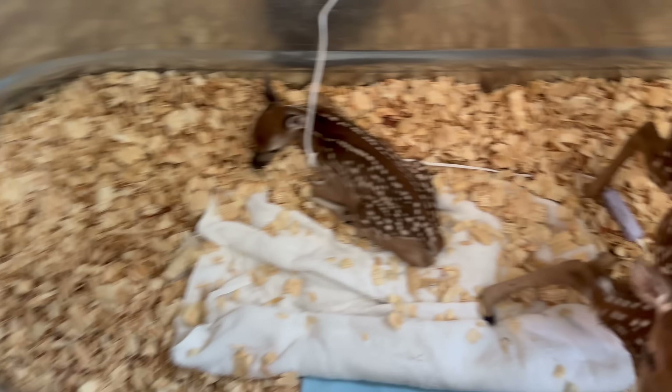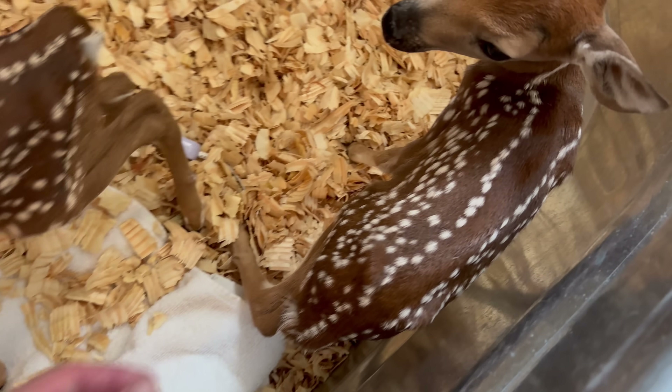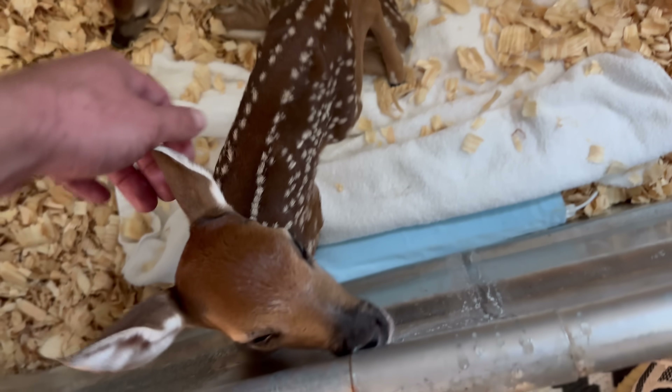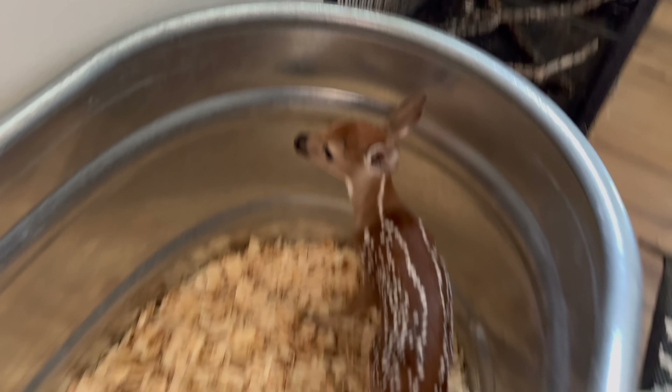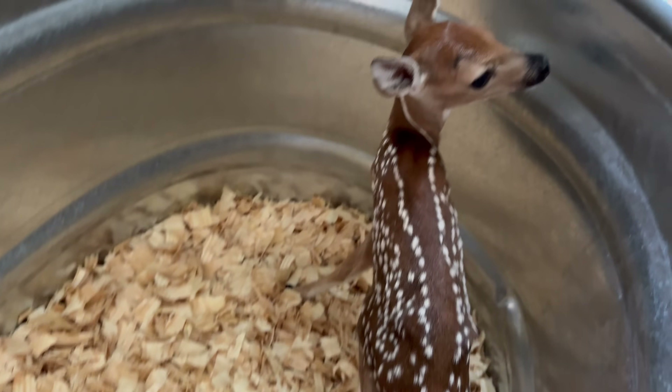Look at all these precious little fawns — I sure do love taking care of these fawns, and we have four more at another location right now. This is fawn number eight of the year. One of these little fellas came in with a horrible broken leg, so we had to euthanize him.